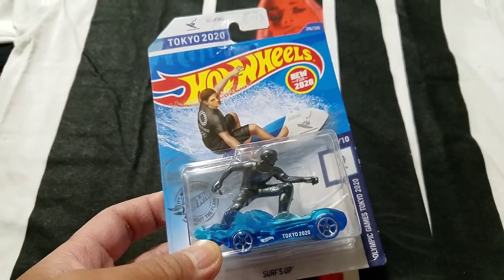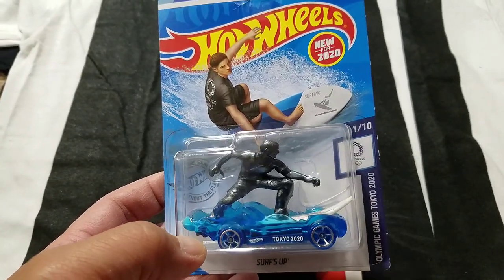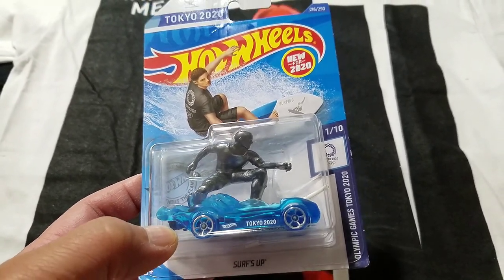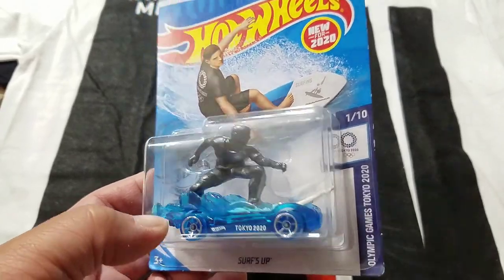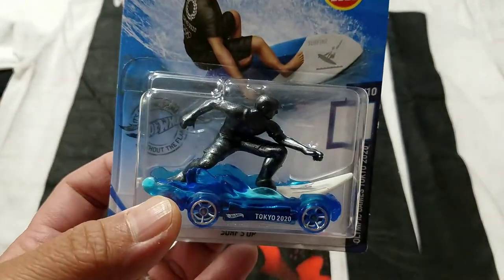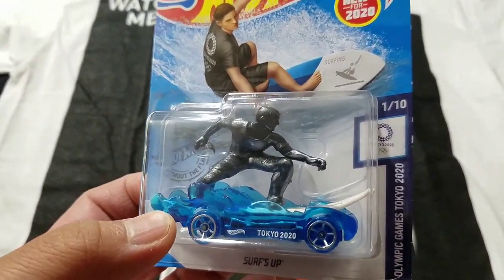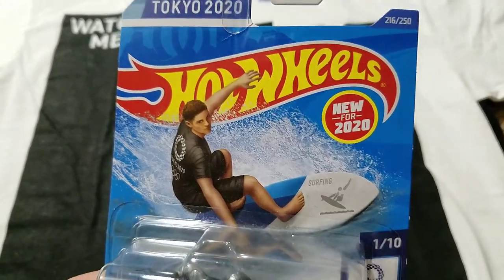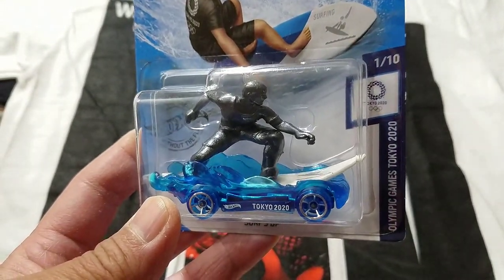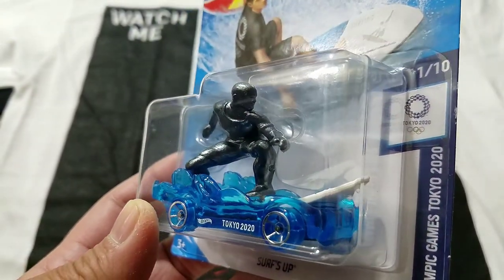I was in Walgreens just real quick to pick up my wife's prescription, and then you see the Hot Wheels hanging on the pegs at the end cap. I looked over them quickly — it's the only one I found worth getting: 'Surfs Up.' That's really cool, kind of goes along with the Tokyo 2020 Olympic Games.